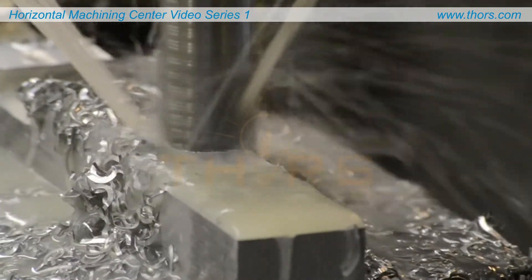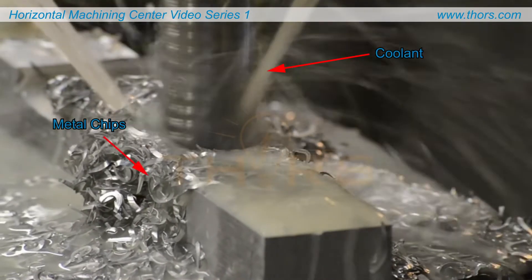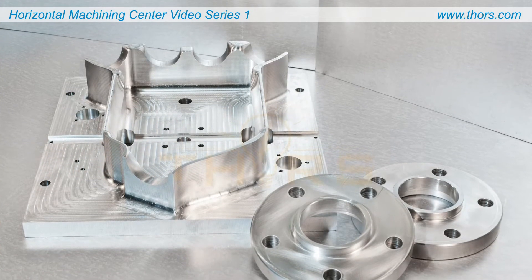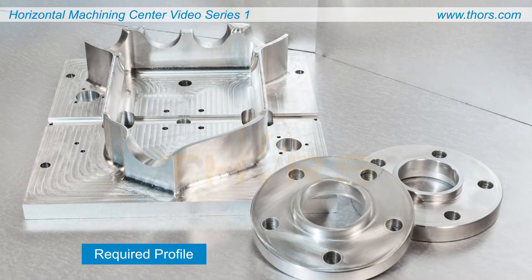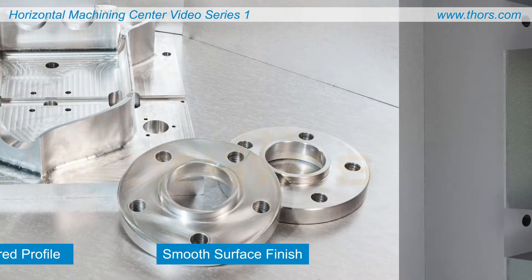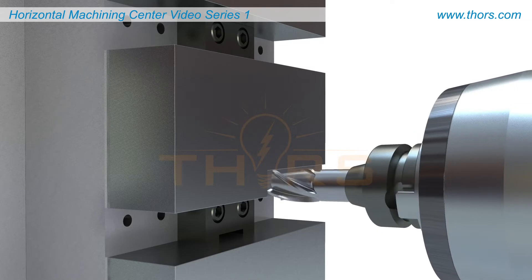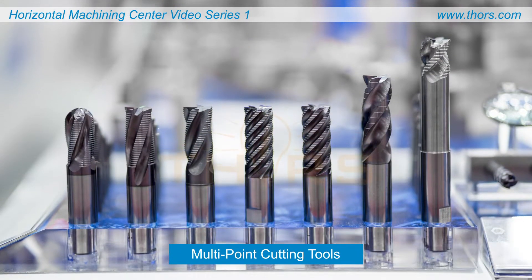For better visibility of the machining process, these videos will not show the coolant spray or falling metal chips that would typically be seen. In general, machining processes are used to shape a workpiece into the required profile and to produce a smooth surface finish on the metal. Many of the operations performed with machining centers are considered milling operations, in which multi-point cutting tools are used to shape the workpiece.